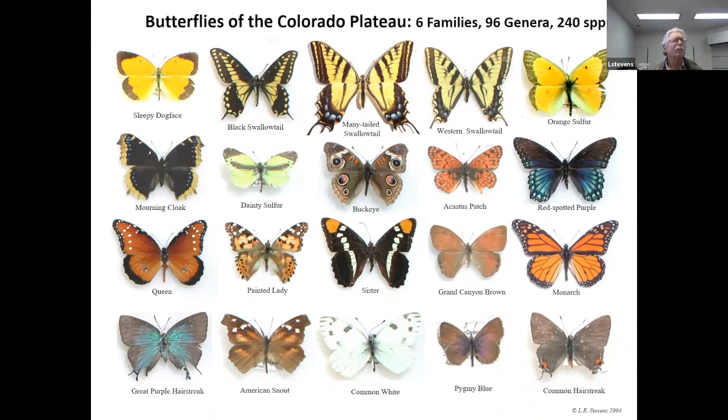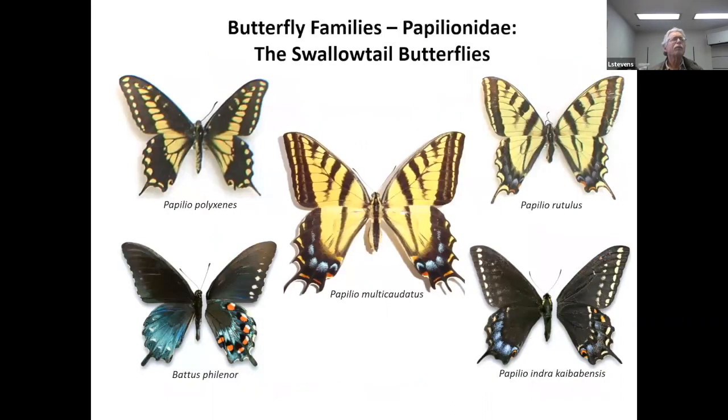The first of those families, traditionally in the way that butterfly taxonomy is described, are the swallowtails — Papilionidae. We've got five common species down here in the Grand Canyon region, another couple that are up in the northern reaches of the Colorado River Basin. Papilio multicaudatus in the center is our Arizona state butterfly. Of these five, the one in the lower right corner, Papilio indra kaibabensis, is endemic to the north rim of Grand Canyon and lives in a kind of thin strip of habitat.